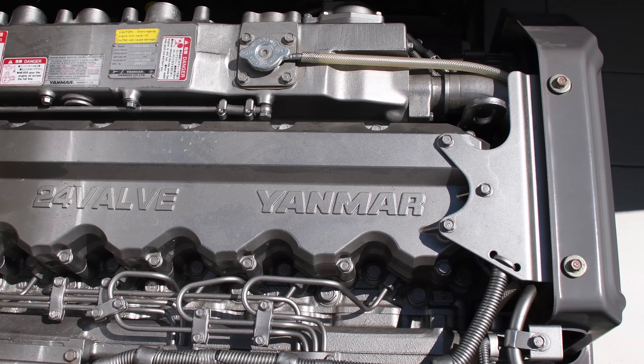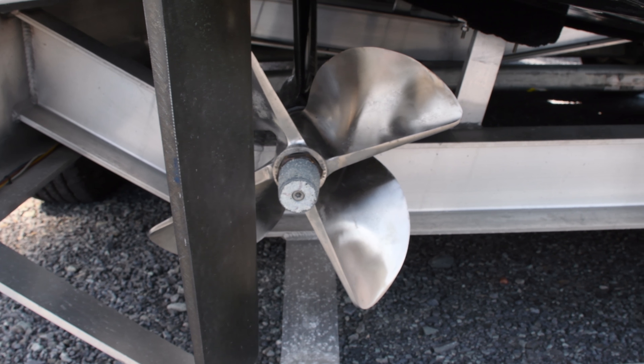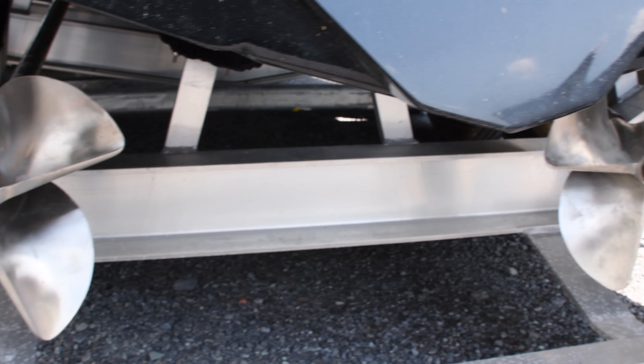The boat is accompanied and carried on a 2009 Myco triple-axle trailer with a capacity of 11,000 pounds.